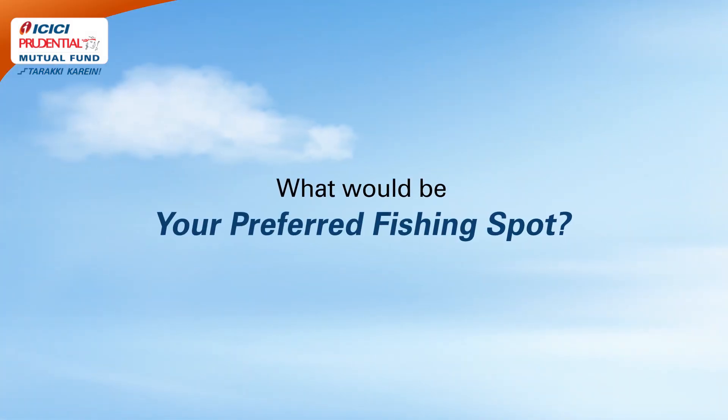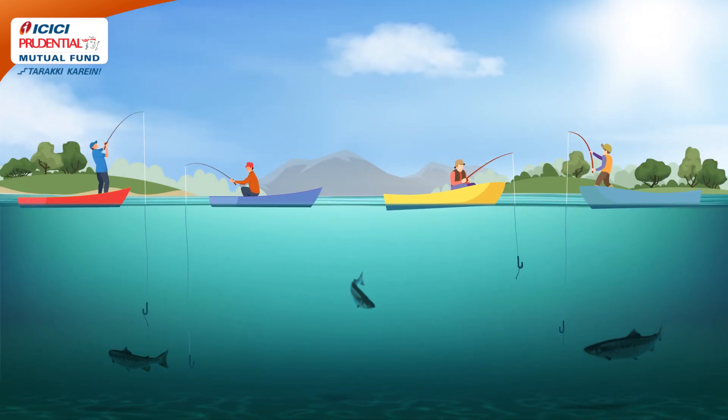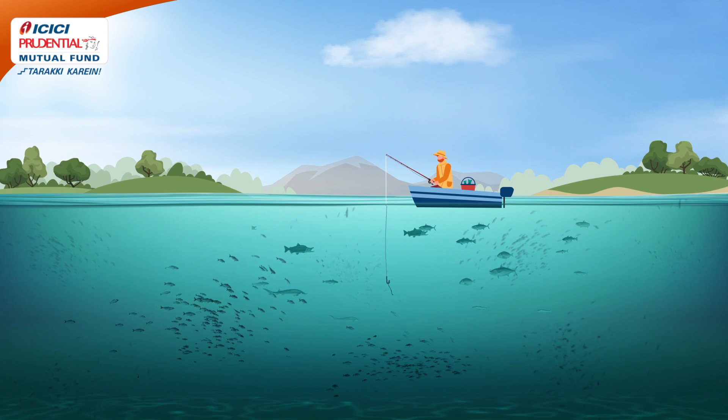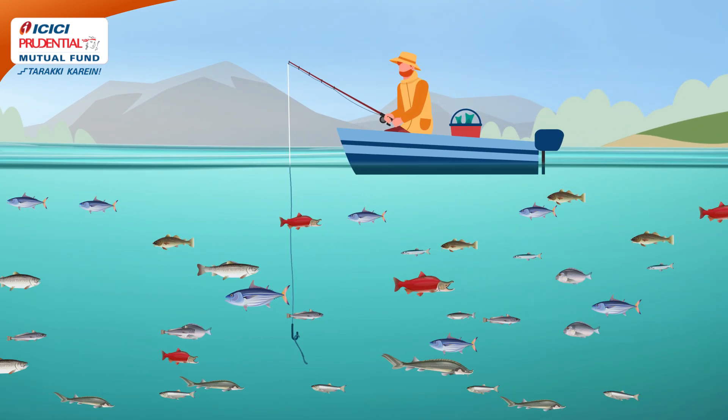If you were to go fishing, what would be your preferred spot? A crowded one where you have less fish, or an empty spot with numerous fish, where you get to identify and catch the most prized ones?